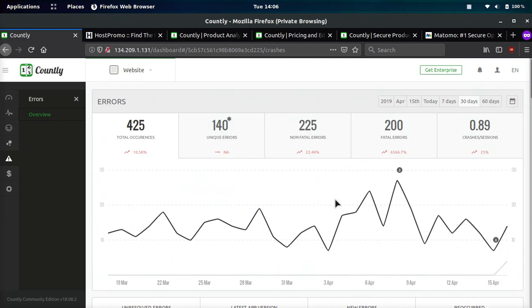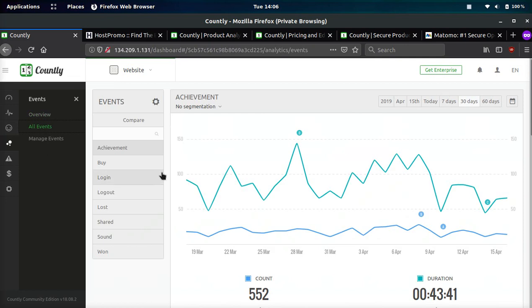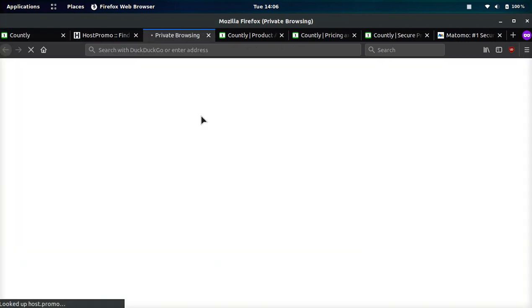They also have events, so you can track events in the free version, which is cool. You do need to code the events yourself. However, you can also track every single click automatically through one line of code. Let me go ahead and show you guys real quick.